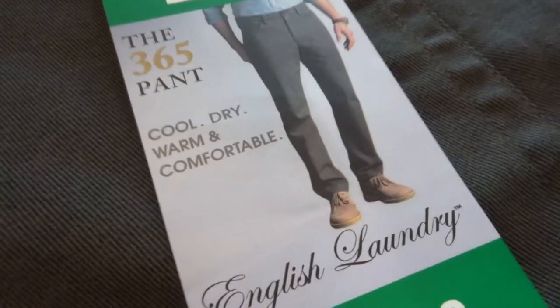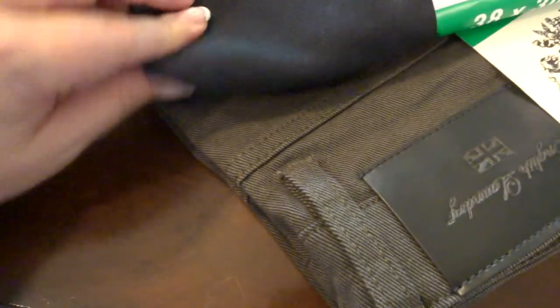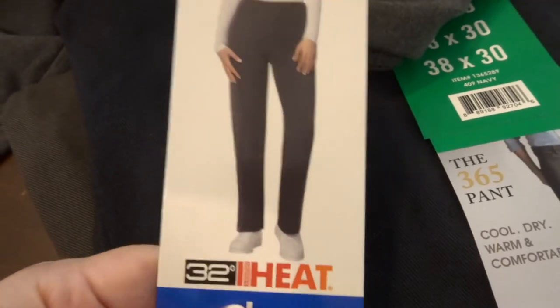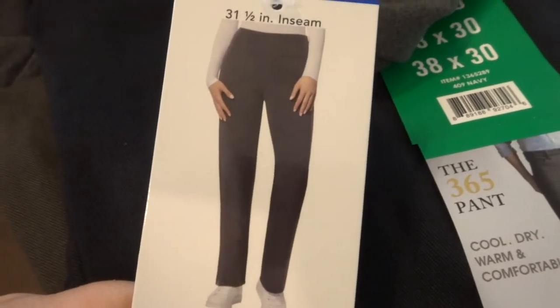My husband got these pants and he got them in two colors: this black color and this more army green color. So we'll see how he likes those. I got these too — I feel like they're like pajama pants but they are supposed to be really, really warm. They're almost like a fleece material. I'm always cold, so this will be perfect.